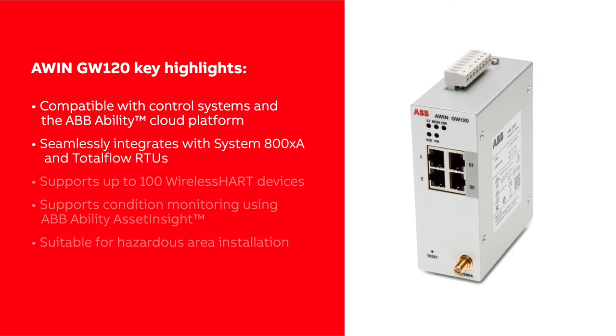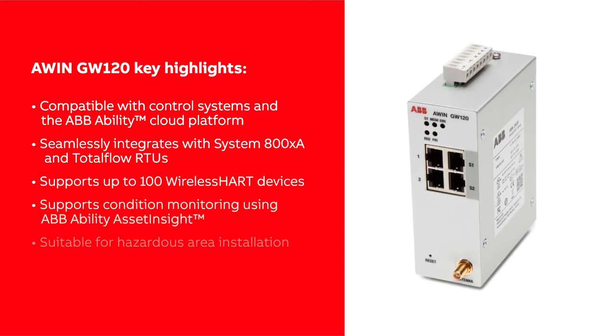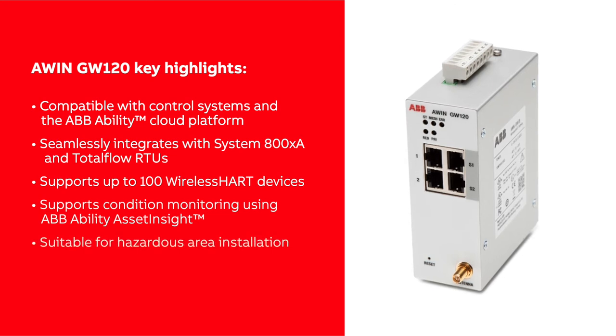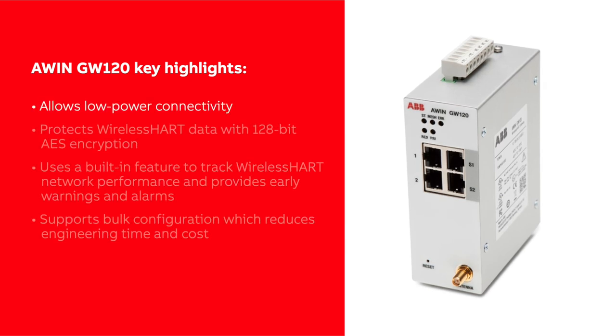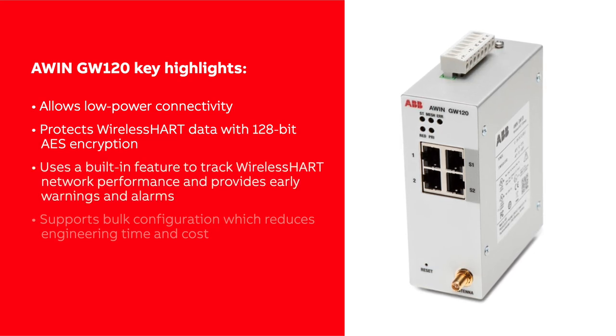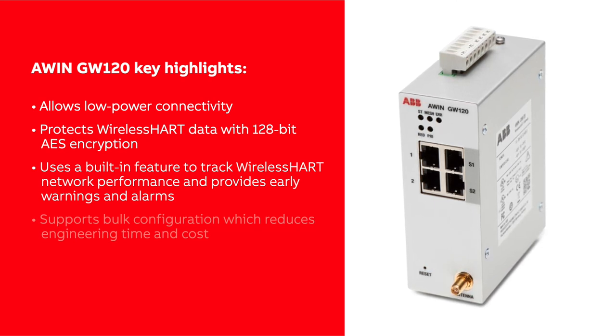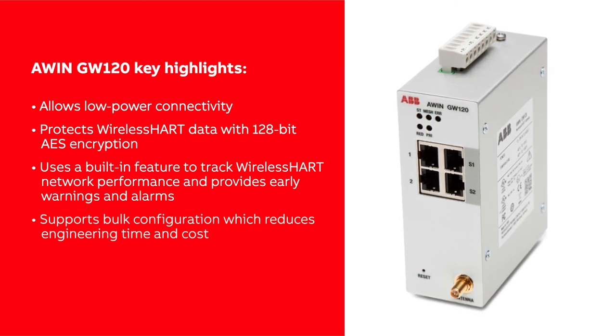Seamlessly integrates with System 800XA and Total Flow RTUs. Supports up to 100 Wireless Heart devices. Supports condition monitoring using ABB Ability Asset Insight. Suitable for hazardous area installation. Allows low power connectivity. Protects Wireless Heart data with 128-bit AES encryption. Uses a built-in feature to track wireless heart network performance and provides early warnings and alarms. Supports bulk configuration which reduces engineering time and cost.